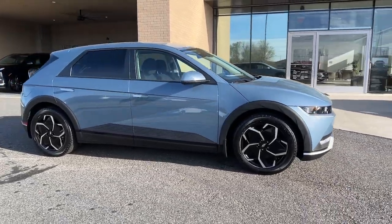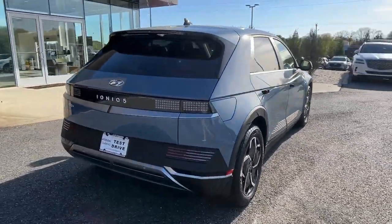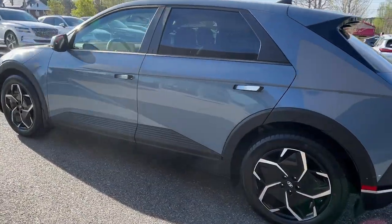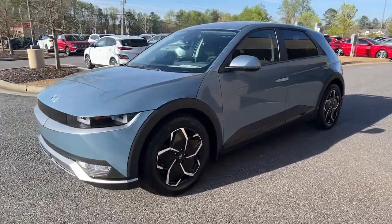Get into the 2023 Hyundai IONIQ 5. This uniquely designed Hyundai IONIQ 5 is poised to transport you into a clean, bright future. Enter its stylish, spacious interior and discover the comfortable, convenient, and connected features it has to offer. These are just some of the great options this vehicle comes with.